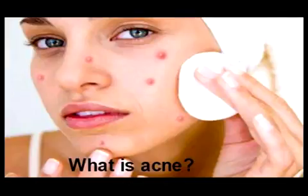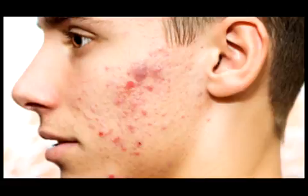Acne can be embarrassing, and you may not want to seek help from anybody at first. Even purchasing chemicals or medications from the store might prove to be embarrassing. Here are some ways that you can use commonly found items around your house to safely and effectively treat and prevent acne. Acne is often exacerbated by the buildup of dirt and bacteria on your face during the day.